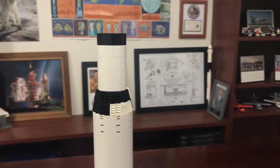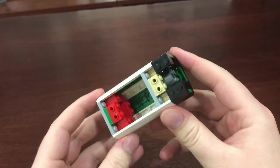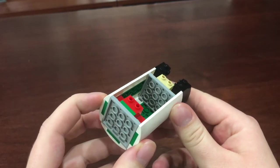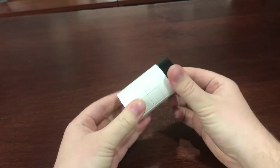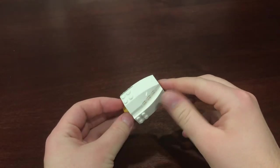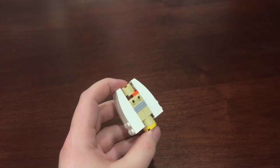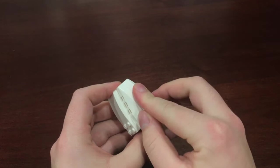The third stage of the Saturn V is made using a 4x4 section with curved slopes around it. The 4x4 section includes bricks with studs on the side so that the four sections could be attached. Connected to the third stage is the conical structure used to hold the lunar module. This shape was accomplished by using a 2x2 structure at the core and curved slopes on the sides.